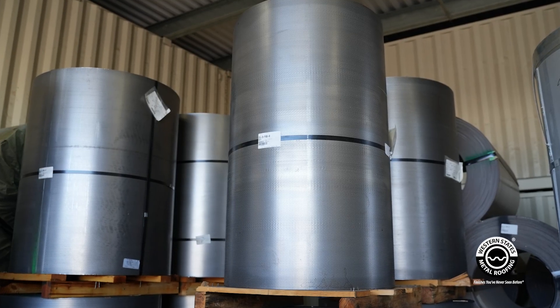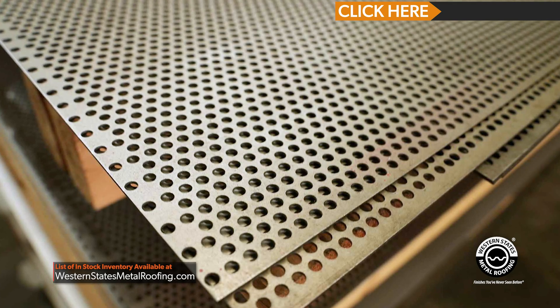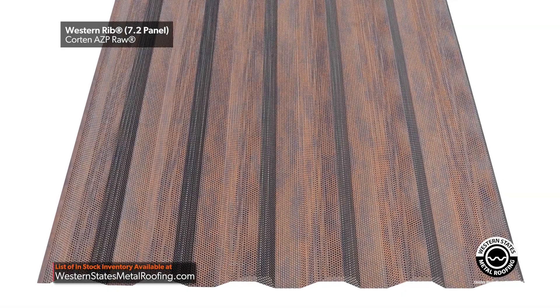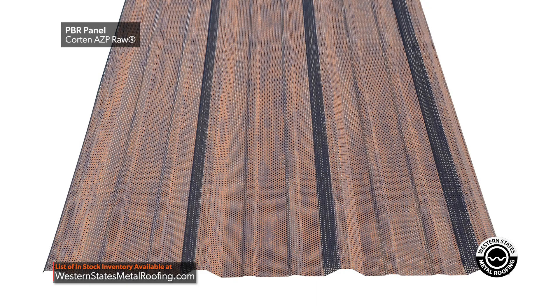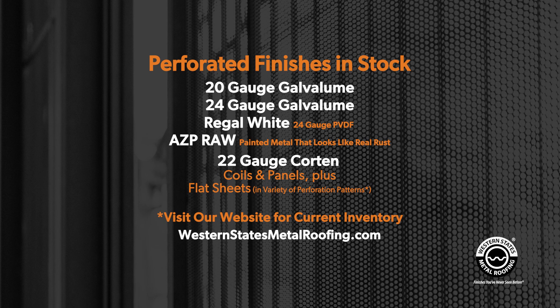That's where somebody like Western States Metal Roofing can really help you out, because we actually inventory perforated coils ready to go. We carry coil, flat sheets, and we can do all of our exposed panels — corrugated, 7.2 panel, Western rib — and our panel can even do some of our concealed fastener metal wall panels. We have quite a few finishes that we inventory and keep in stock for immediate availability, including 20 and 24 gauge Galvalume.